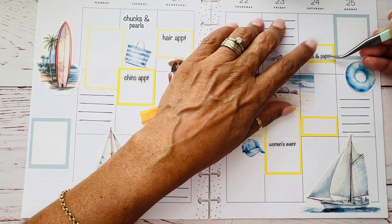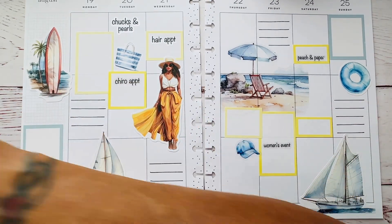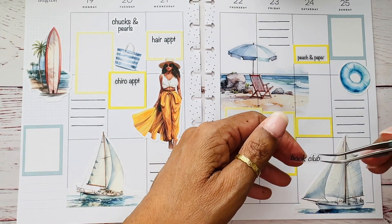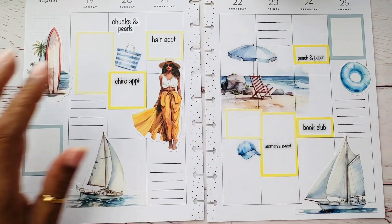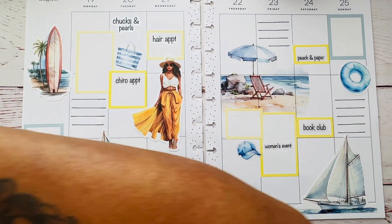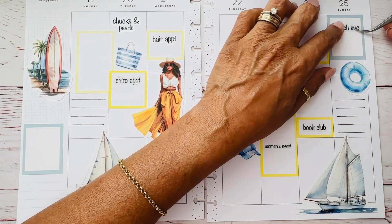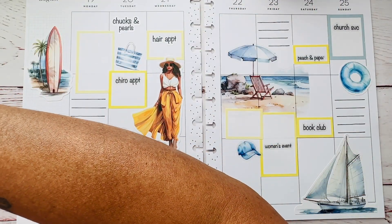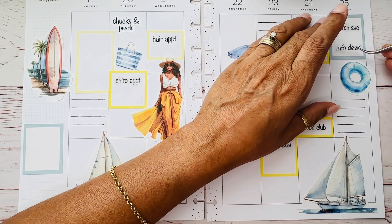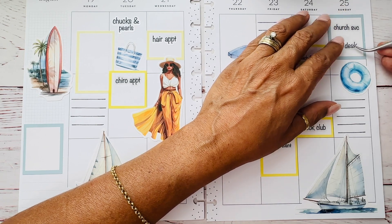On Saturday I have a planner meetup — it's going to be more like crafting. And then my book club is meeting on Saturday evening. I have a church service on Sunday where I'm also going to be the welcome desk person — it's more like an info and welcome desk. And my dog is doing the hairball thing — that's just a lovely sound effect. You're welcome.